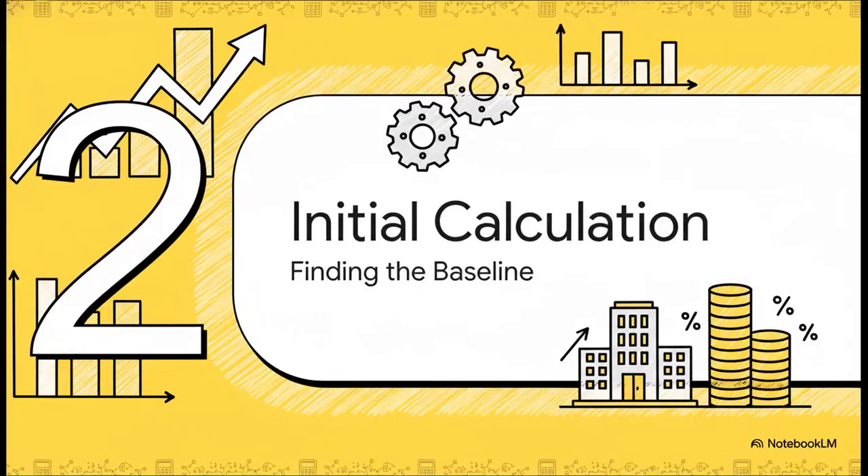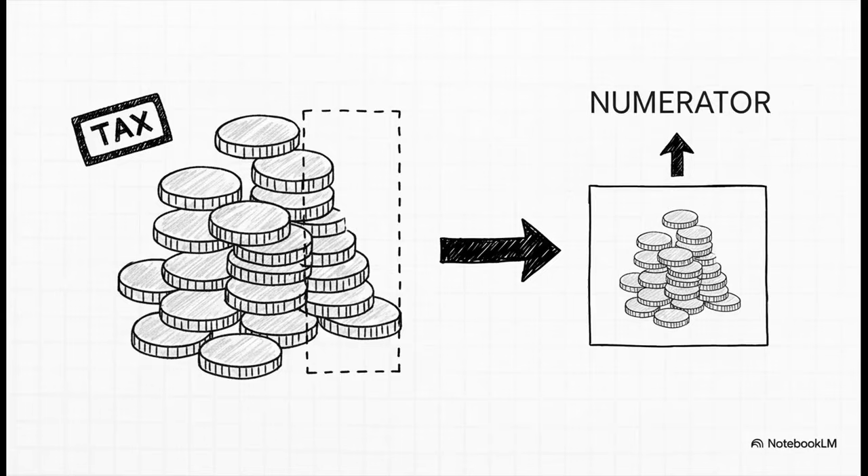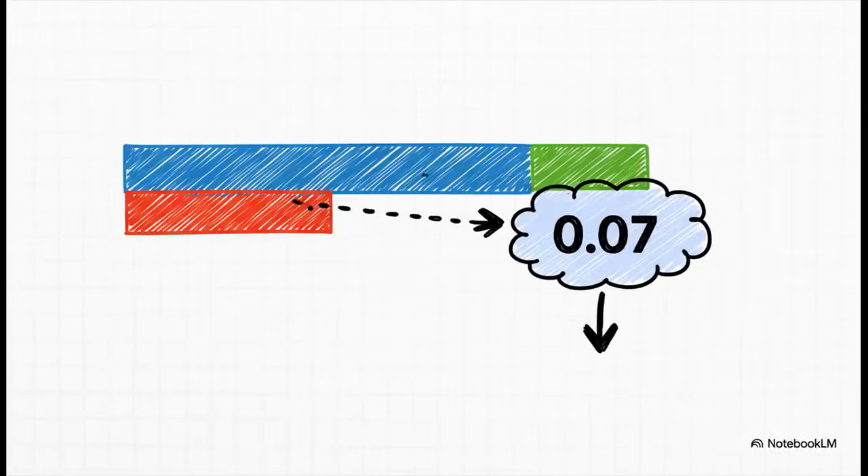Let's plug in some numbers. Imagine a company making 28 million shekels before tax. The taxman takes 25%; investors want a 12% return — that's our k — and profits are expected to grow at a steady 5% forever — that's our g. Step one: after-tax profit. We take 28 million, chop off 25% for taxes, and what's left is 21 million shekels — that's our numerator. For the denominator: k minus g is 12% minus 5%, which equals 0.07. Keep an eye on this little number, because everything hinges on it.